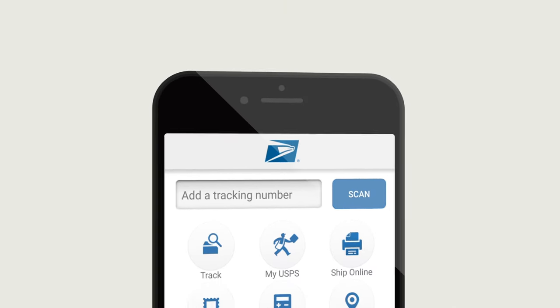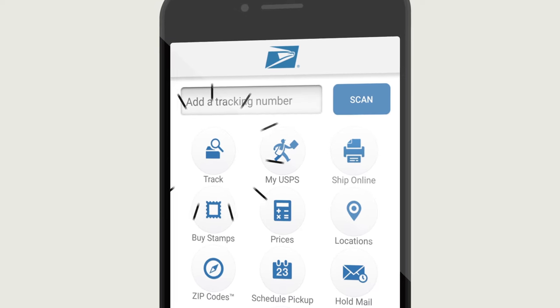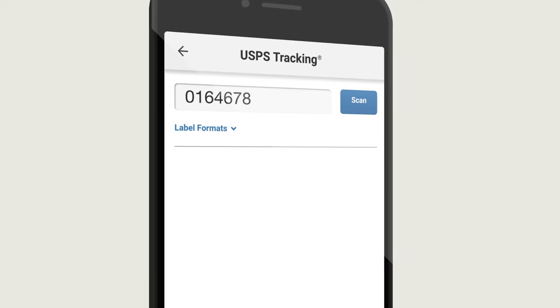If the vendor has not provided a prepaid or other return option, we recommend that you select an option that includes a tracking service. Tracking your package is one of the best ways to confirm its return.